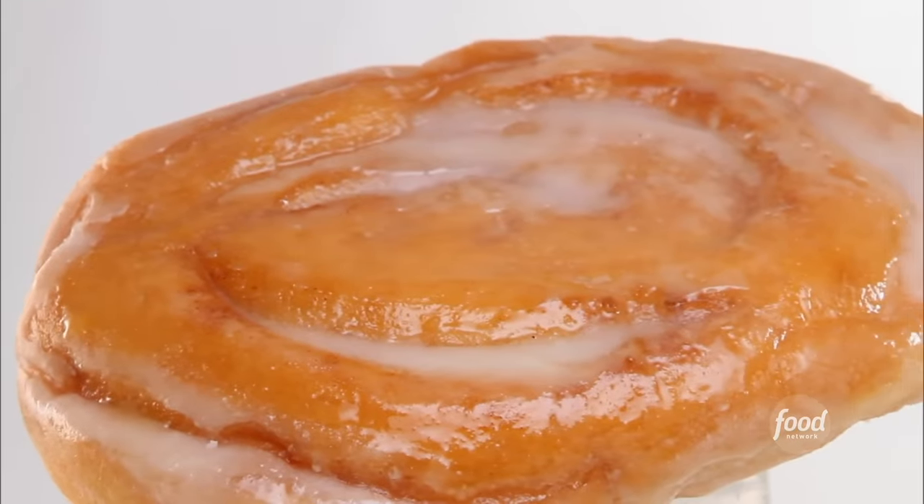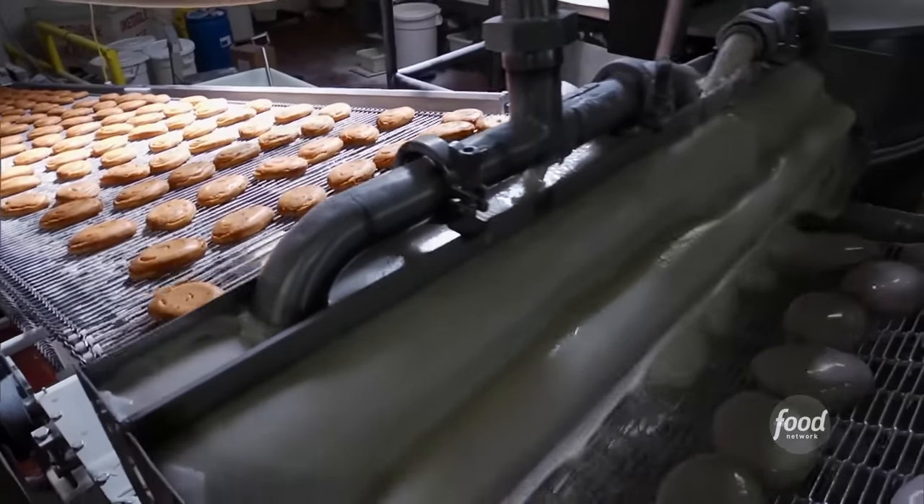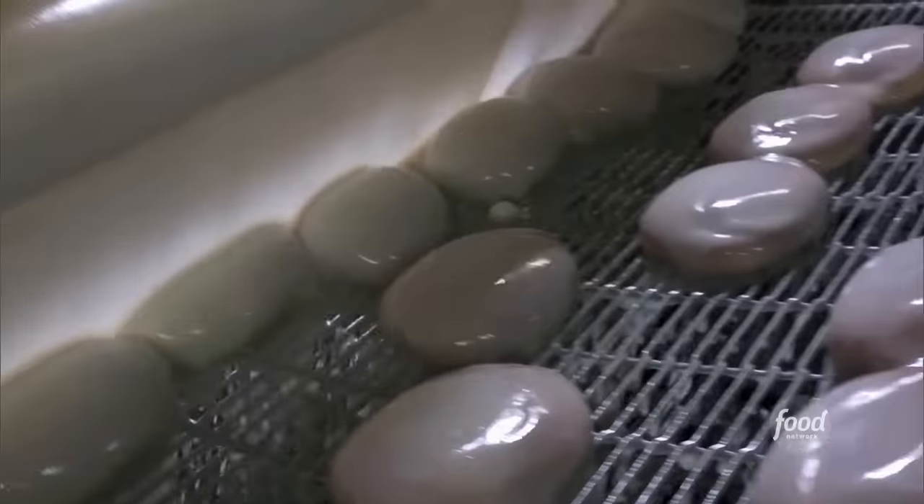But what exactly is a honey bun? A honey bun is a fried sweet roll that is actually made with real honey, fried, and then glazed. Sounds yummy, right? We'll get to the waterfall of warm glaze later.